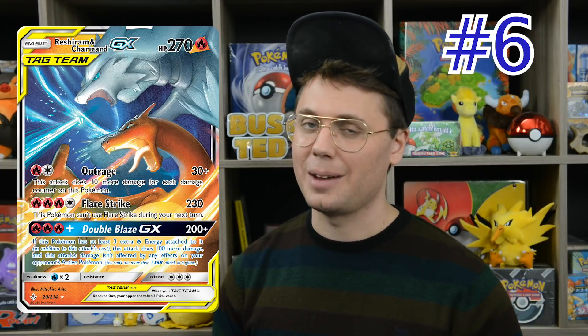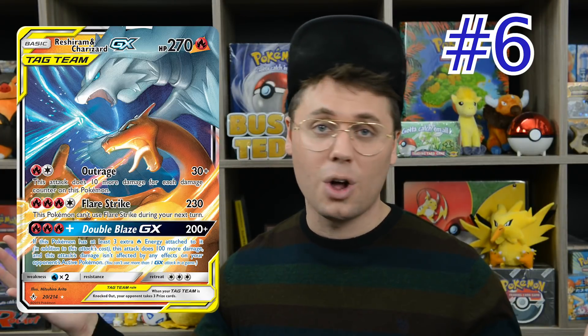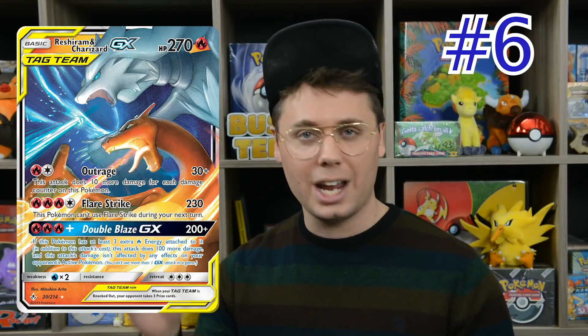Number 6 is Reshiram and Charizard GX from Unbroken Bonds. It's earned $90,000 since its release, won two regional championships and an international championship, and was featured in the top 8 of the World Championships. It can do 230 damage for 4 energy, which is easy to accomplish with Welder also released in Unbroken Bonds, and can do 300 damage for 6 energy going through any effects on the defending Pokemon. Calyrex GX does not stand a chance, Luminous Barrier doesn't matter, Choice Helmet goes through all of that with its Double Blaze GX.